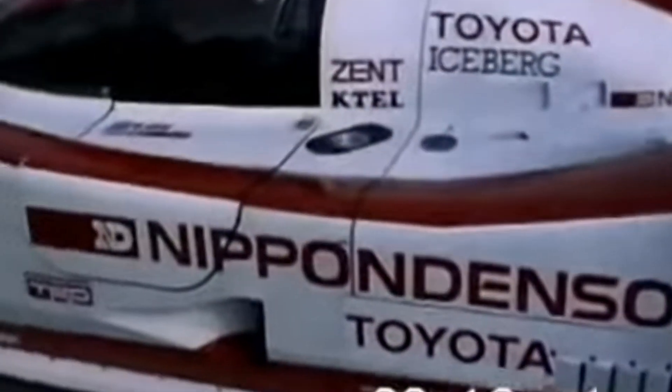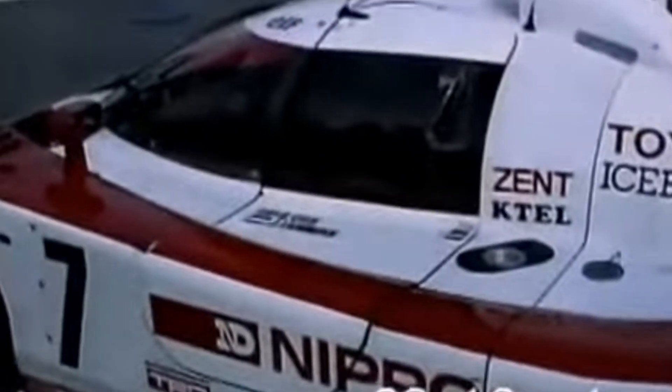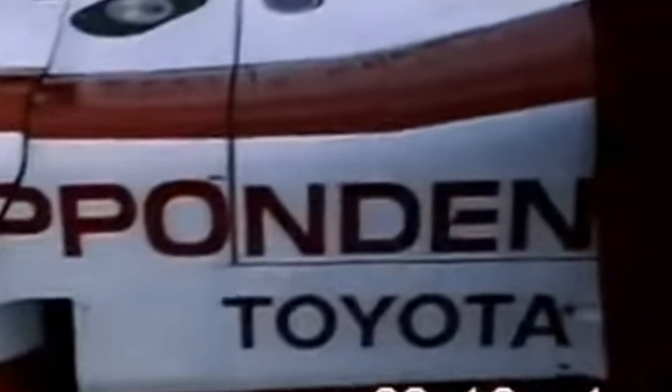In Japan, Toyota's TS-010 competed in the All-Japan Sports Prototype Championship. The car demonstrated its dominance, taking victories at Fuji Speedway and Suzuka, ultimately securing the manufacturer's championship in the JSPC. These wins proved the TS-010's versatility and reliability, but the dream of world championship glory was still just out of reach.